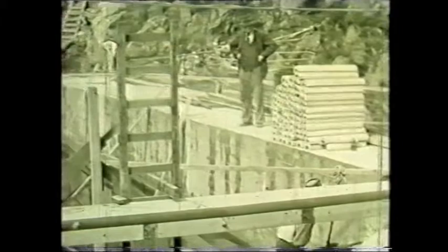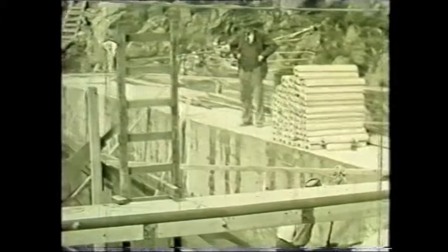This footage is called scabbling. They're using hydraulic jacks to roughen the surface to increase the bond when the new concrete is placed against it.